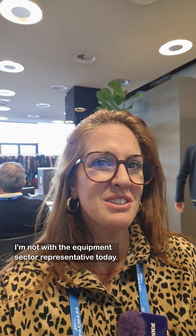Hello, guys. It's Veronique, live from the MedStreads. But for a change, I'm not with the equipment sector representative today. I am with Stephen from Archipelago Yachts. And why is that? Well, I'll let him explain to you.